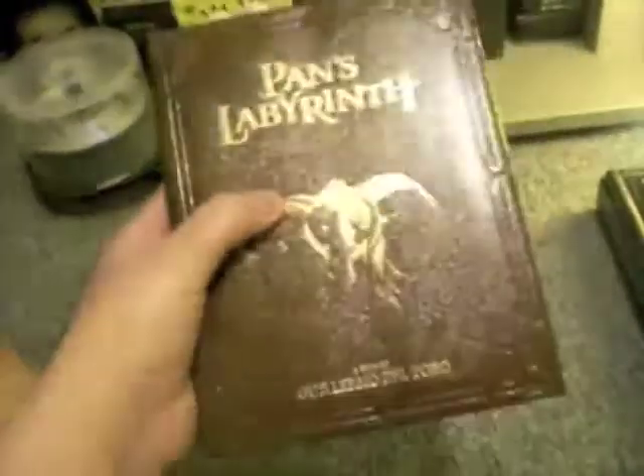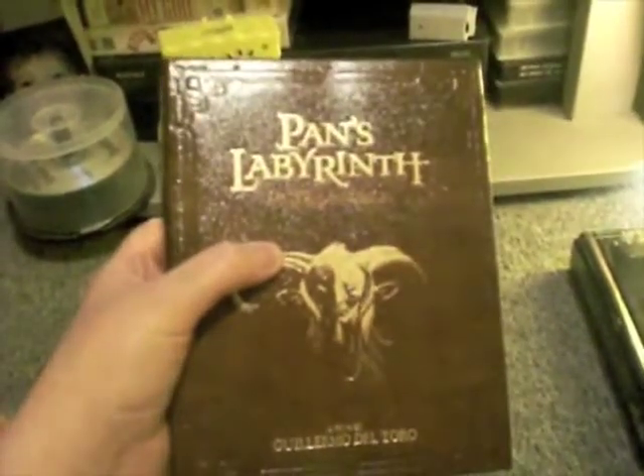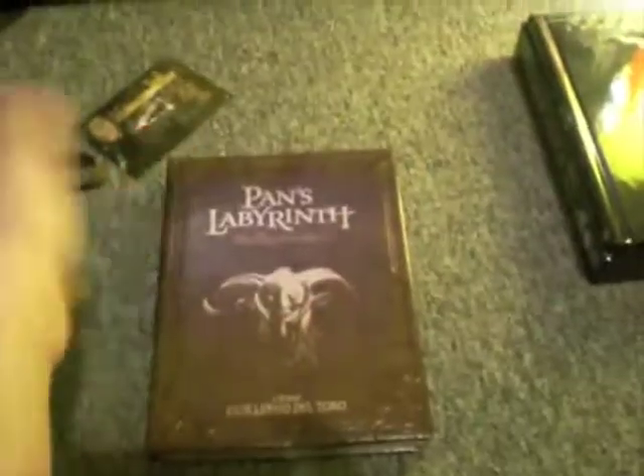And then this opens, and you have disc 1 and disc 2. That's pretty much it — it's a really nice feel. As you can see it's shiny. Pan's Labyrinth is a very good film, so check it out if you haven't seen it. It's probably one of the best films of 2006 — well, definitely one of the best films of 2006. Absolutely awesome. So yeah, check that out. And this is a very nice set if you want to go all out and get that.